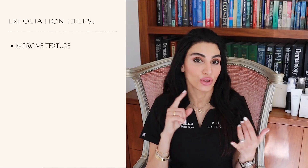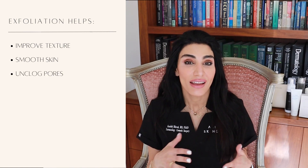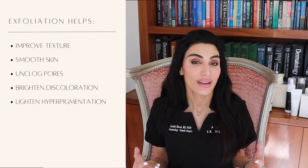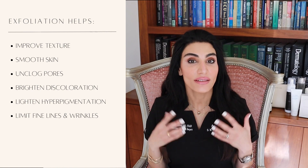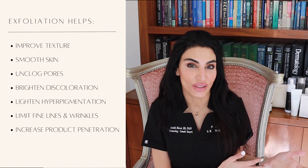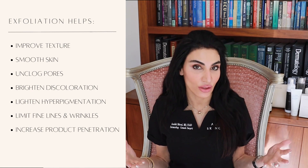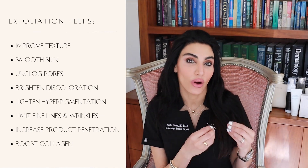In general, exfoliation helps with improving skin texture, smoothing the surface of the skin. It helps with unclogging pores and acne, brightening discoloration, hyperpigmentation, fine lines and wrinkles, and sun damage, as well as allowing other skincare products to better penetrate your skin so they work better. It can also boost your collagen, making it an important part of your anti-aging routine.